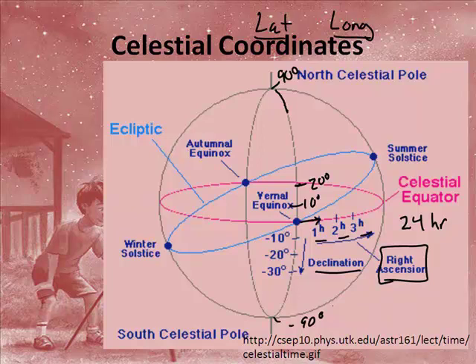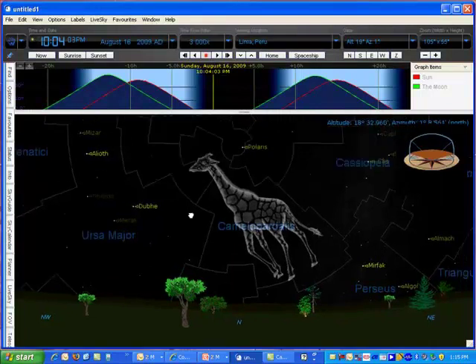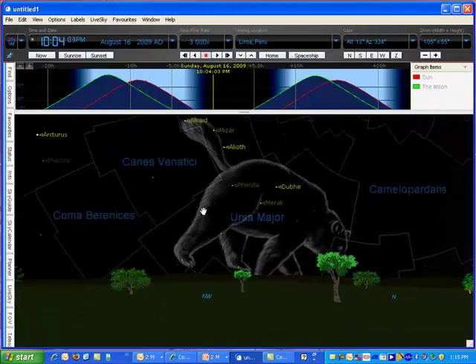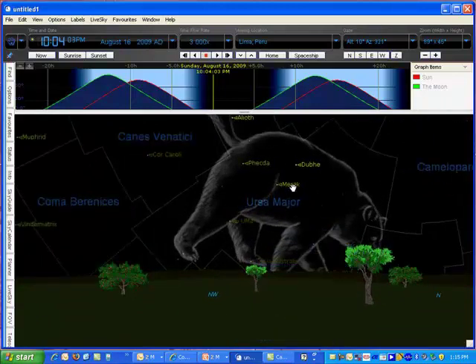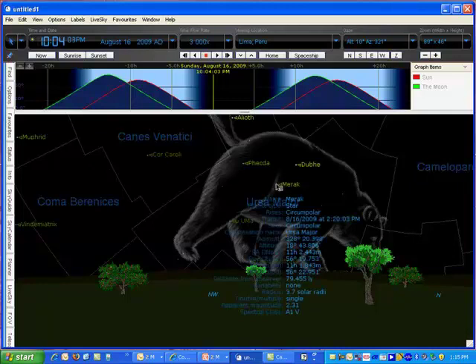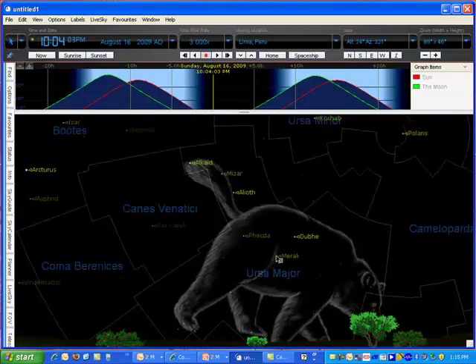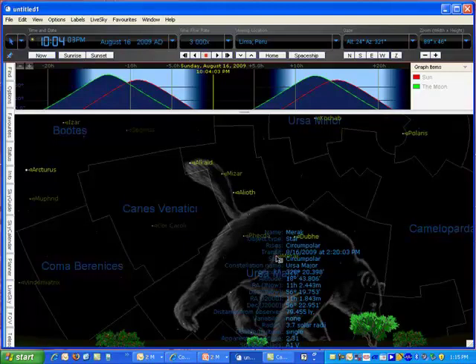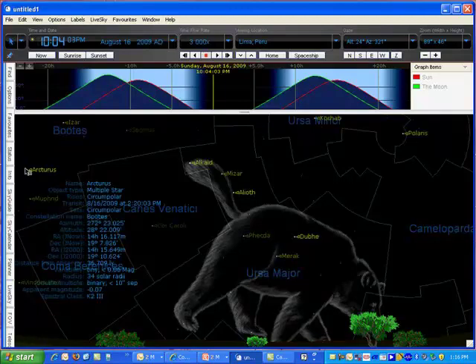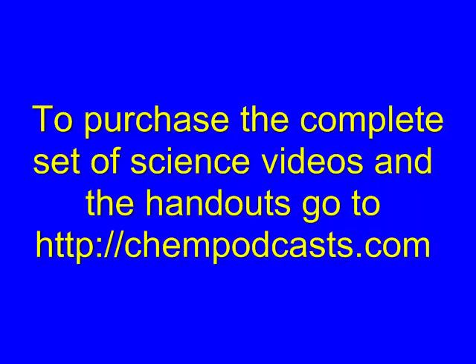Here we are at the night sky of August 16, 2009, looking somewhat to the northwest. There's the Big Dipper area right here. Let's look at the star Merrick — if you highlight it, the declination is 56 degrees 22.951, so roughly 56 degrees, and its right ascension is 11 hours. If I jump over to Arcturus, his declination is 19 degrees and his right ascension is 14 hours. So you take a line, and if you have a star you want to find, those coordinates tell you exactly where it is.